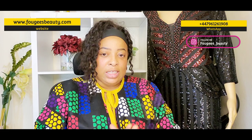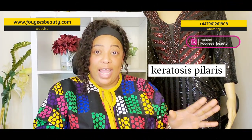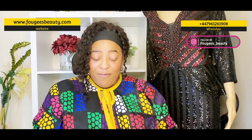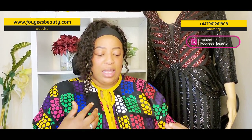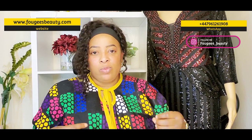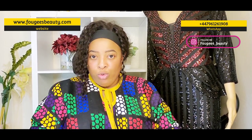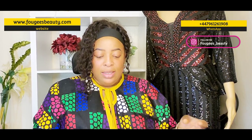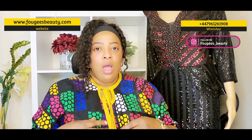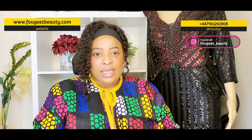Another cause is keratosis pilaris, also called chicken skin. This is when your skin produces too much keratin and blocks the hair follicles, causing them to bump out. Another cause of strawberry legs is enlarged pores — open comedones caused by too much production of oil or sebum that normally clogs the pores.